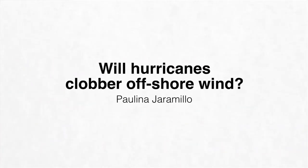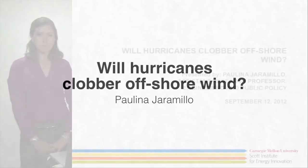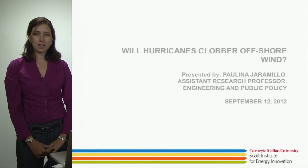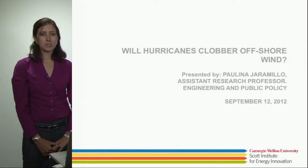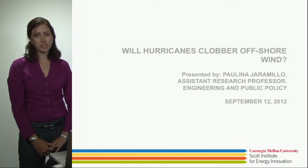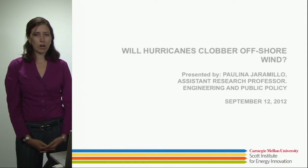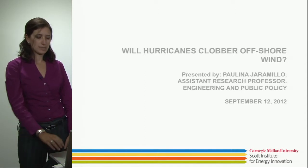My name is Paulina Jaramillo. I'm an assistant research professor in the Department of Engineering and Public Policy, and I have been working for the last couple of years on issues related to integration of large-scale wind in the U.S. I will talk today about hurricane risk to offshore wind farms in the U.S.